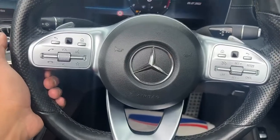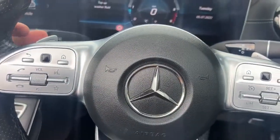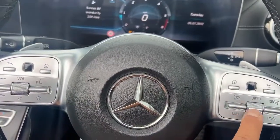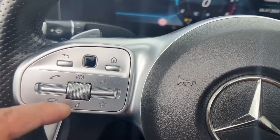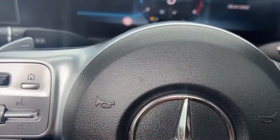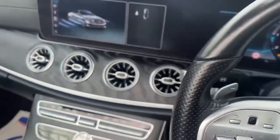Now we'll talk about the features of this vehicle. Starting with the full leather multifunctional AMG steering wheel — you've got your flappy paddles at the back. On the right-hand side you've got options for cruise control, active voice command, volume adjustment, telephone connectivity, and plenty more. You can access the rest of the computer system just through the steering wheel.